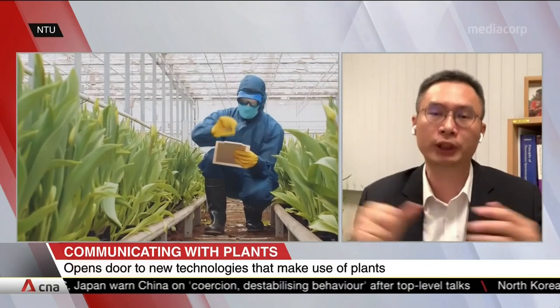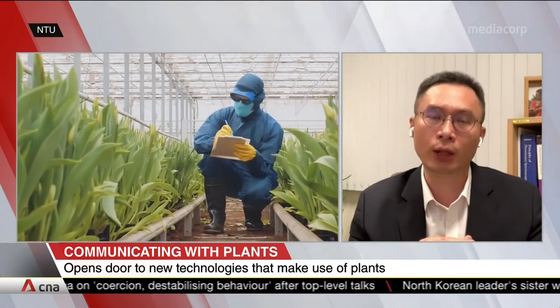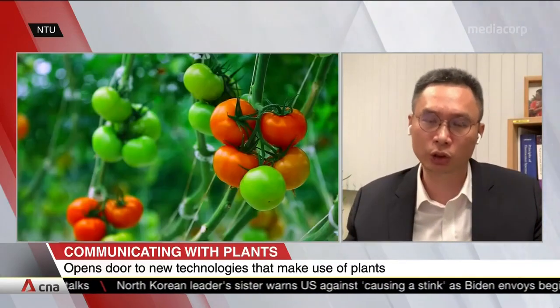But of course, for different plants, in terms of electrical signals, the kind of signature would be different. So this is something that we are doing now — seeing how we can put in correlation between the response and this kind of different stress.